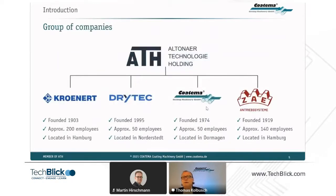To this holding belong the companies Kronot, Dreitech, and ZIE Antriebssysteme. All in all, 450 people, all focused on coating, printing, and laminating technologies.